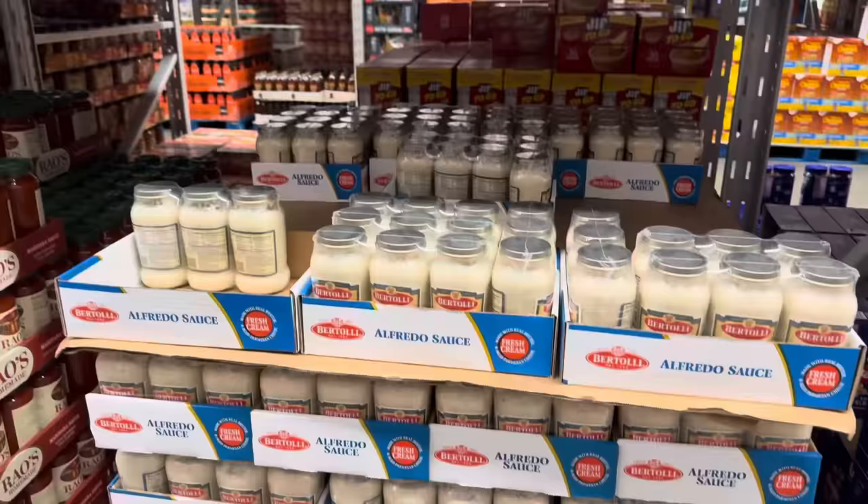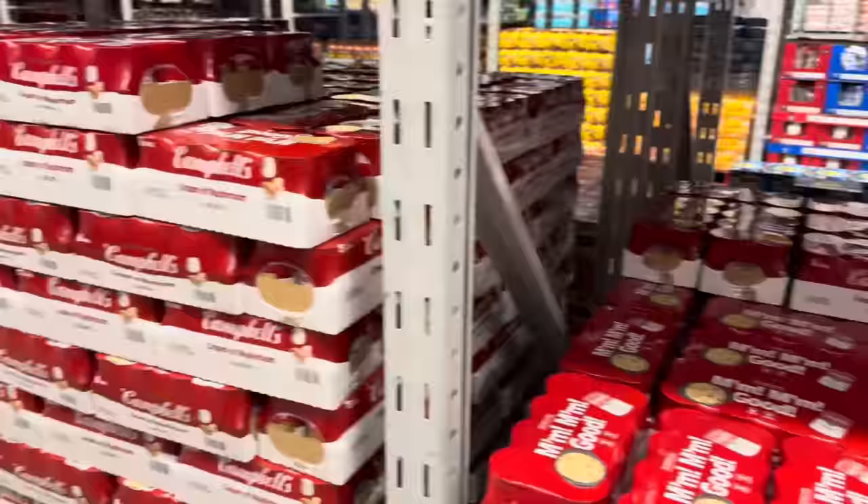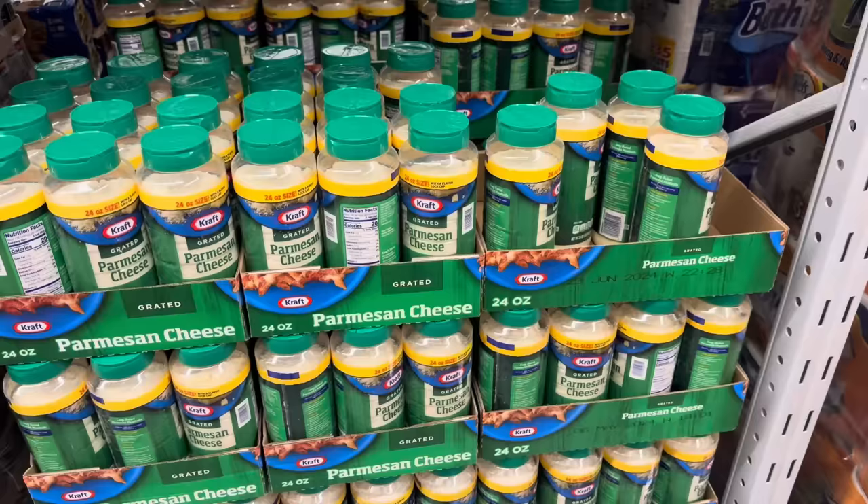Minute White Rice is on instant savings — $1 off, $5.78. Bertolli Alfredo pasta sauce — last Christmas we made Alfredo and it was just perfection. Save yourself $1.50, you get three jars of Alfredo sauce, 15 ounces each. Earlier we saw the cream of mushroom, now we see the cream of chicken — eight-pack of 10.5-ounce cans, $7.98 because you saved yourself a dollar.